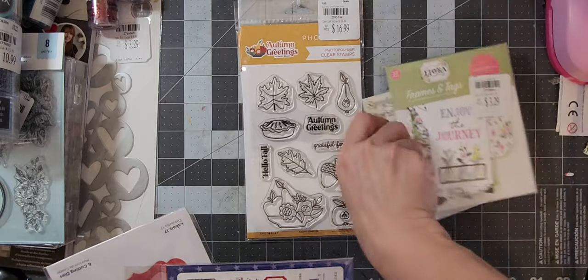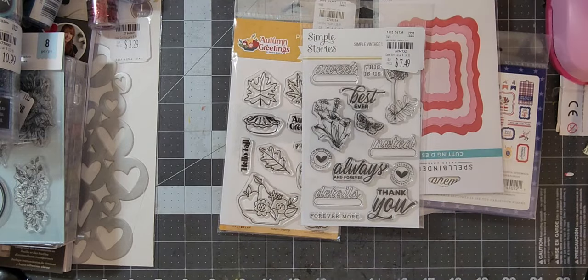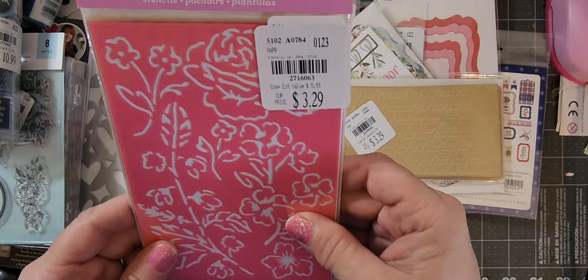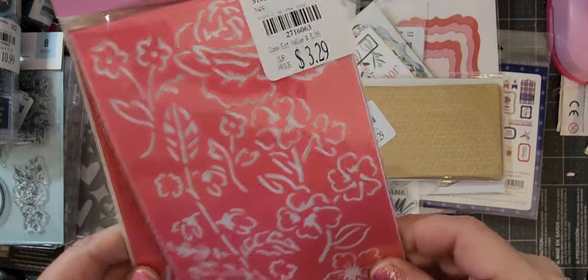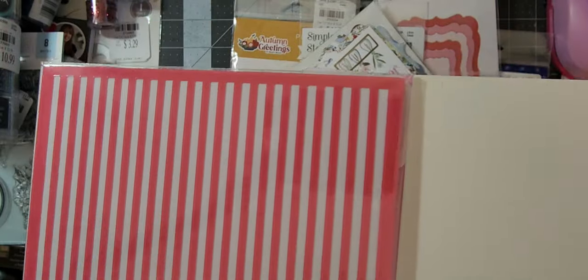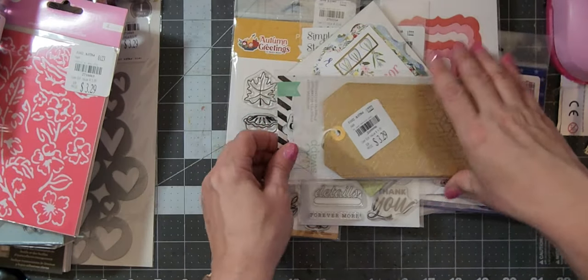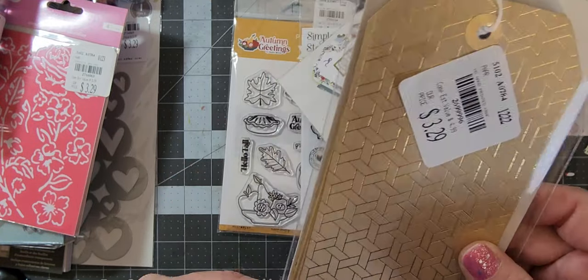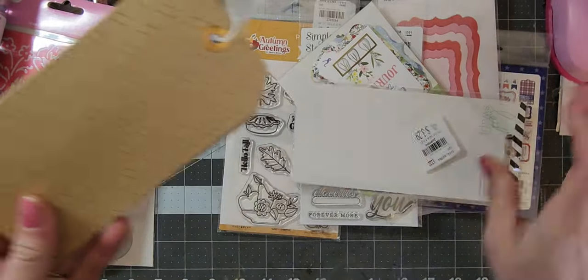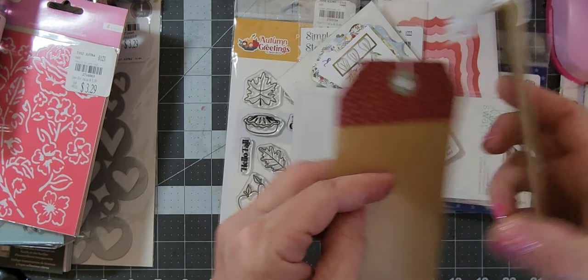Then I got some fall stuff. Here are some stencils by Journal Studio American Crafts — $3.29 so I got them for a dollar and change. There's a rose one, a spot one, a lines one — the lines one sold me for use on journal cards and tags. I also got this set of eight tags, all different, and I thought these were really cool.